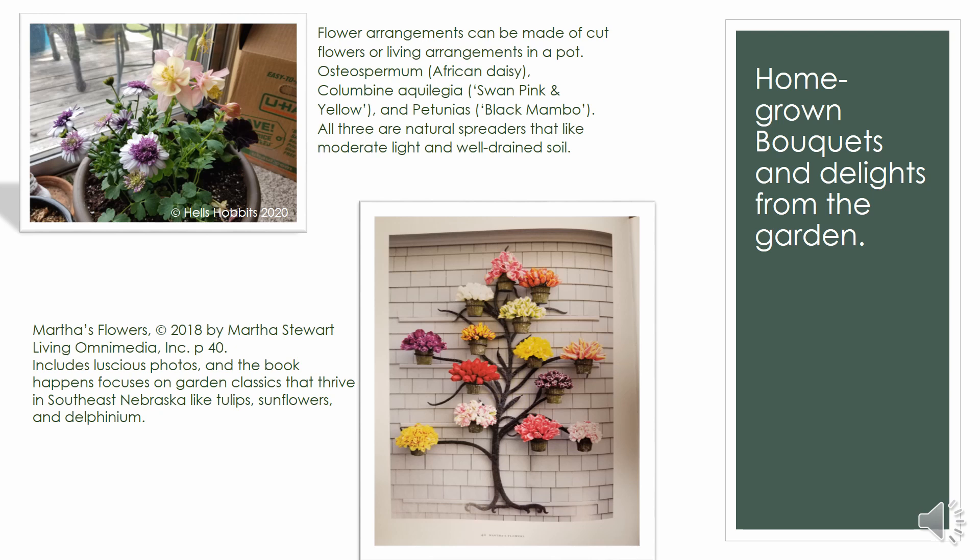I especially like this Martha Stewart book because the flowers she focuses on all grow really well in southeastern Nebraska — there are pages on tulips, sunflowers, and delphinium, flowers you can drive around and see here. It's nice to have a design book that isn't just featuring amazing equatorial plants we'd never have outdoors in Nebraska. The designs are not only beautiful and fun to look at, but they're actually a practical resource we can enjoy here too.